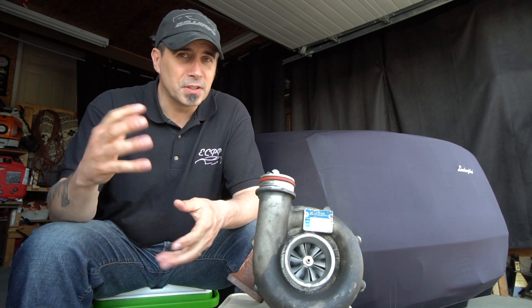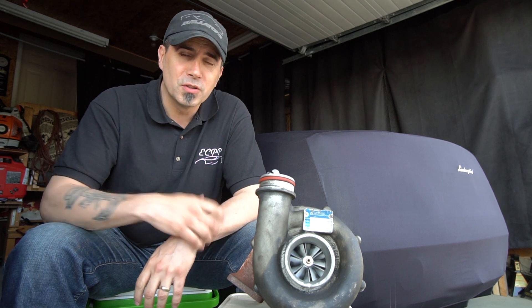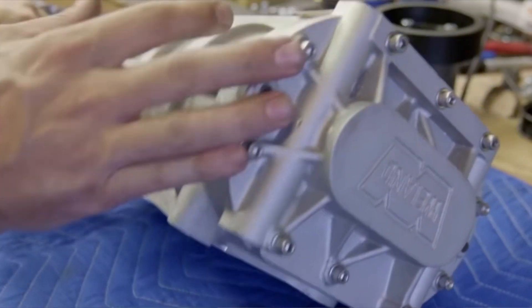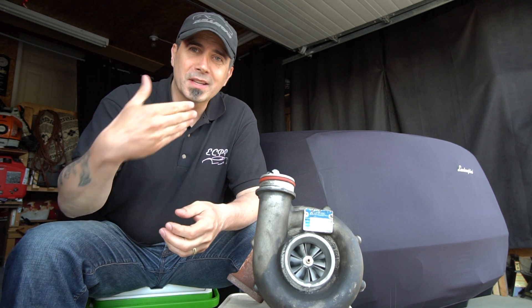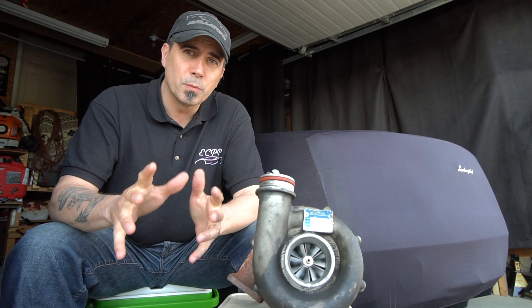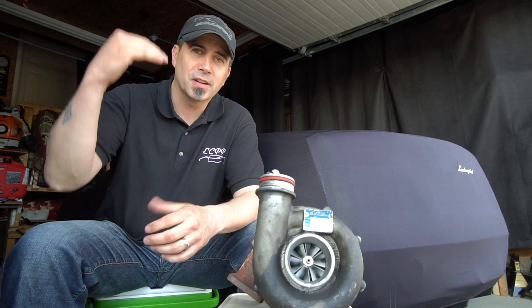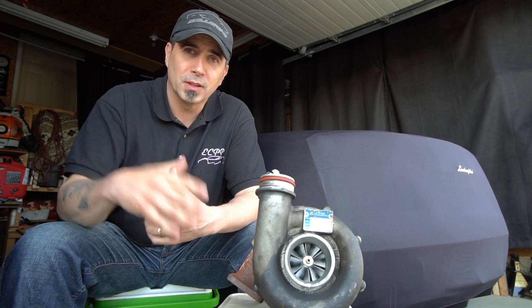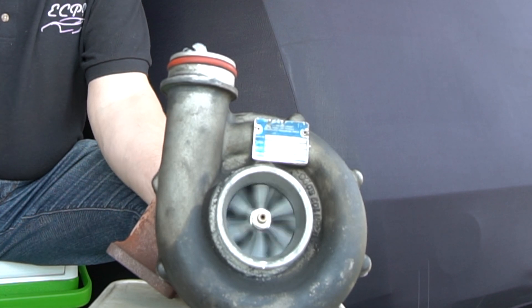Another benefit of superchargers is the simplicity of aftermarket modifications. At a very low boost level, you often don't need to change fueling or make major modifications, because you can supercharge at a low boost rating, improve performance, and yet not necessarily exceed the engine's thermal limits.